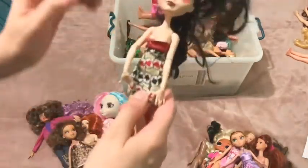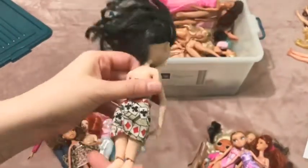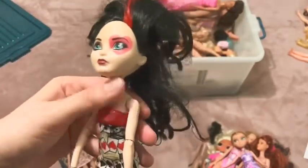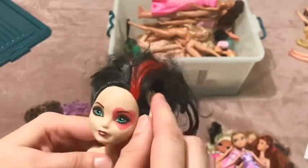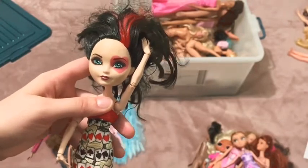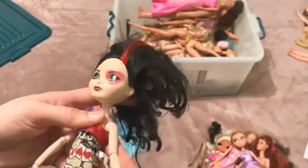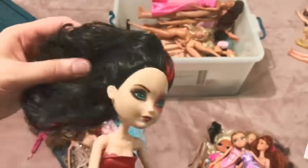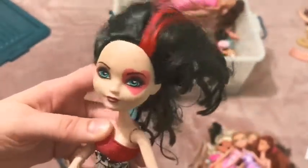I found this girl at the op shop - she's Ever After High. I can't remember her name but I think she's like the Queen of Hearts doll. She's definitely going to be a custom because she has seen better days - so much dirt on her face. I just love their bodies and the articulation; there's a reason doll customizers love these lines. So yeah, custom pile.